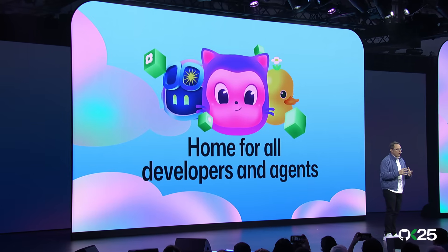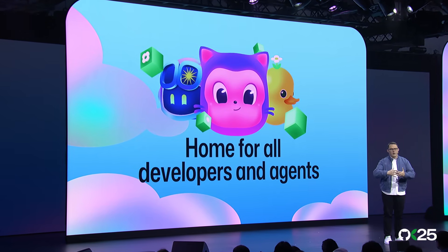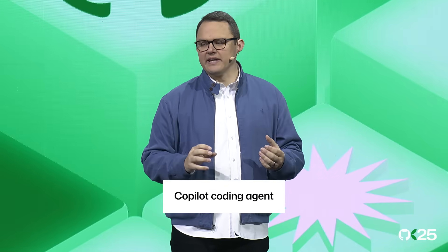We've always been the home for developers and that's not changing. Now we're adding agents with developers and agents working together in Agent HQ. GitHub Copilot is now a fully fledged coding agent far beyond autocomplete. It now operates with deeper context, stronger reasoning, and the ability to execute and coordinate tasks across the developer workflow.